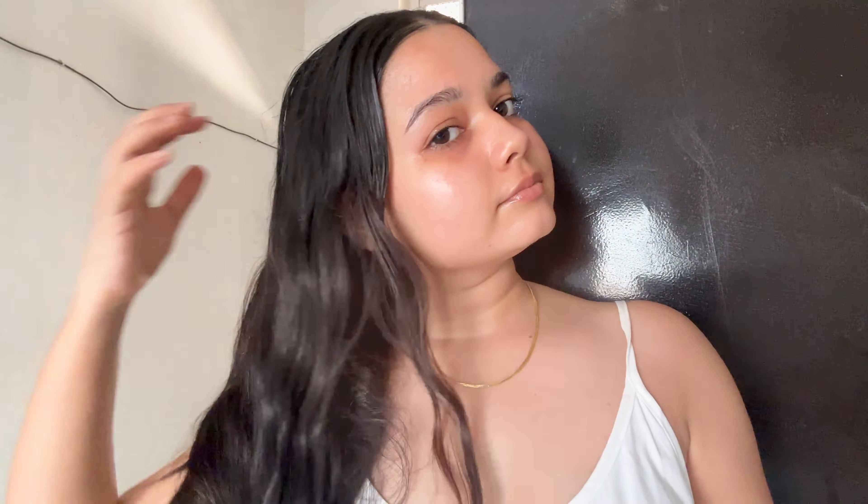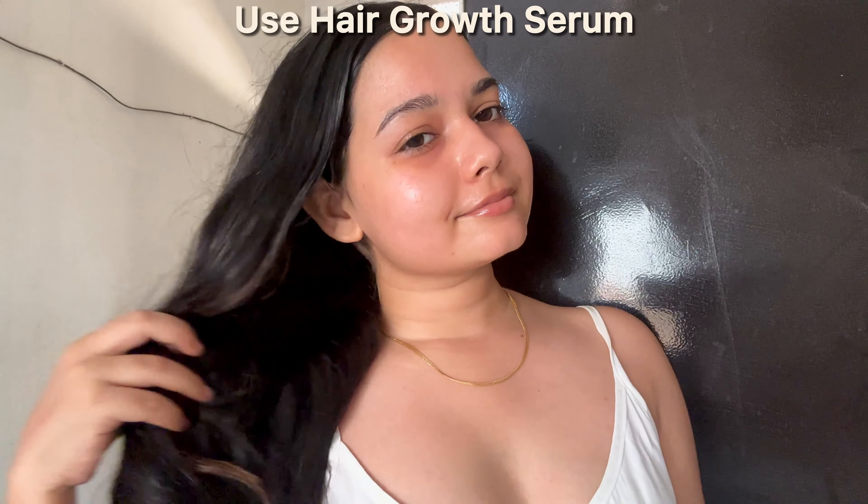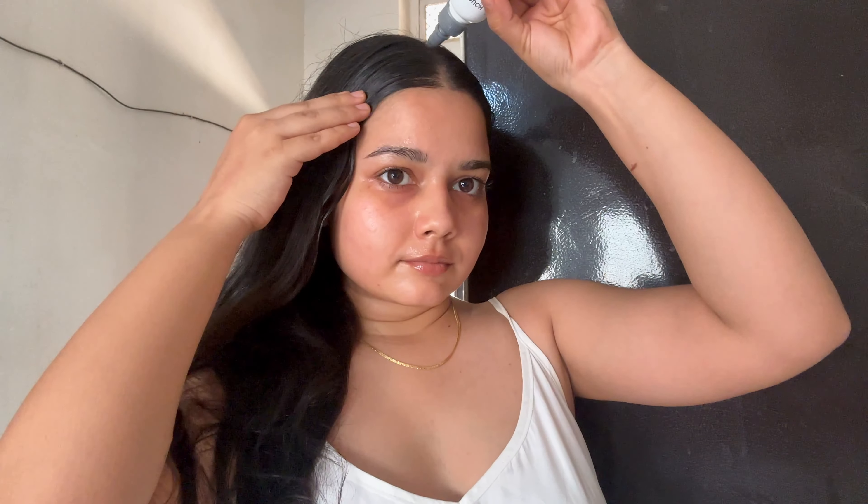We all want to be attractive and good looking, so it is mandatory that we keep our skin healthy. Hair serums are a must. Hair serums can be applied directly to your scalp, but the quantity needed is a little bit less. So I recommend you to dilute it in hair oil and then apply it to your scalp.